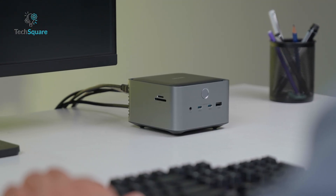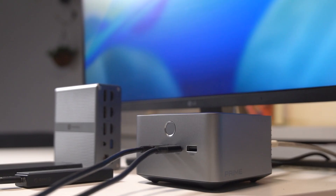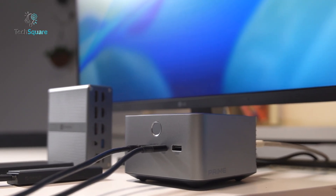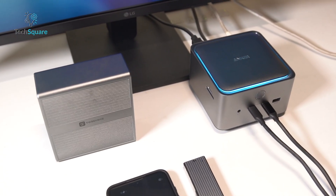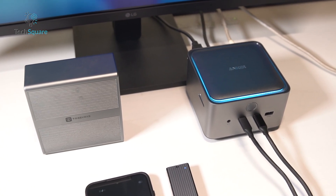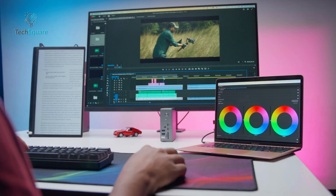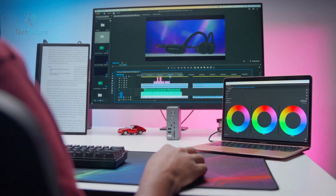Thanks for watching! If you enjoyed this breakdown of Thunderbolt 4 vs Thunderbolt 5 Docking Stations, hit that like button, subscribe to our channel, and let us know in the comments which dock you're using or planning to buy. We've dropped links to both docks in the description. Until next time, keep your workflow fast and future-proof. We'll see you in the next video!